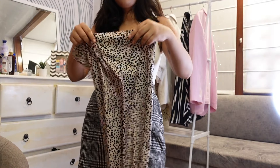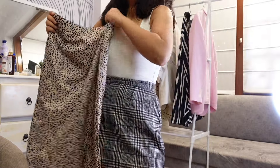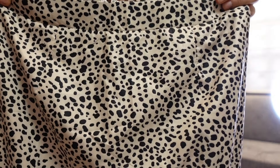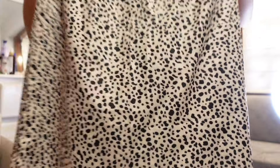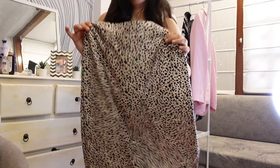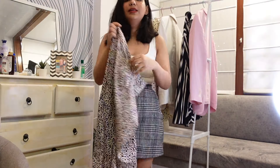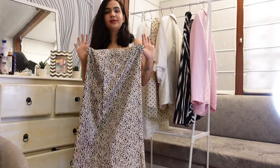Again from Shein — this one has polka dot and animal print type patterns. It's below knee length, which is actually a perfect length. But the fabric is so bad — literally like paper. I really hate the fabric of this outfit. So I don't like this skirt at all.